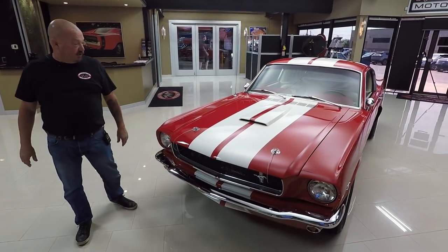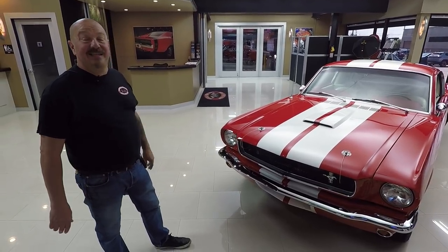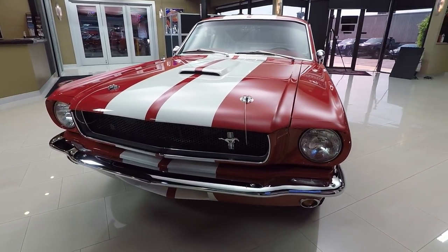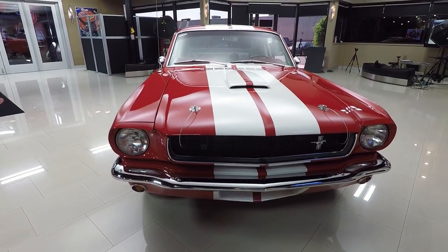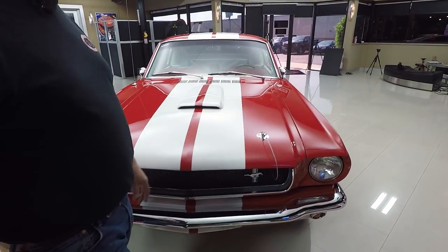Look at this beautiful Mustang — red, white stripes. Don't get any better than this. It's a 65 Fastback with a 331 stroker under the hood and a top loader. This is just like Carroll Shelby used to race. We got great looking chrome on the bumper, an aftermarket grill, hood scoop, and hood pins — all ready to go.